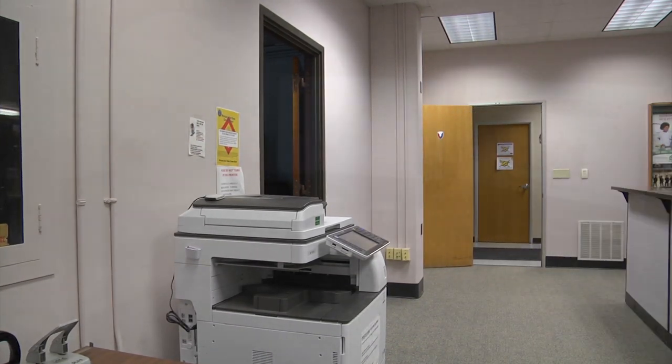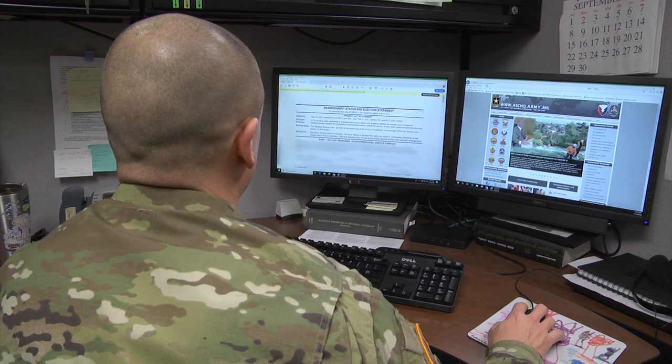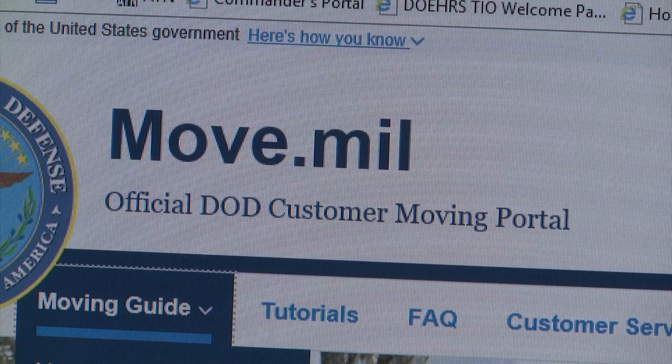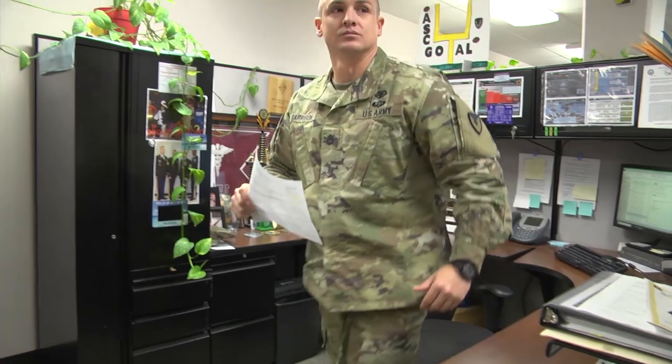You've just received orders for your next assignment. What do you do next? The first thing you do is arrange for moving services by creating an account in the Defense Personal Property System at move.mil. You'll upload your orders and complete all applications for your move.